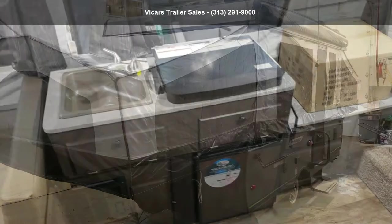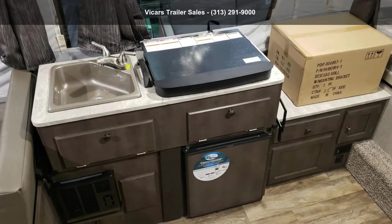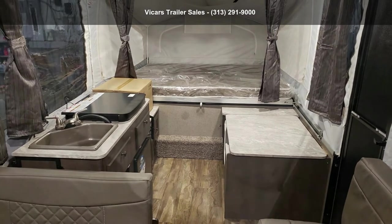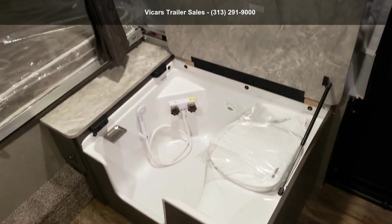This unit comes equipped with many features that are standards on larger RVs. Call or click to ask the dealer about this unit. We are sure to have the recreational vehicle that's right for you.